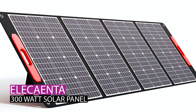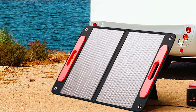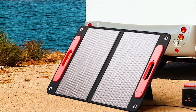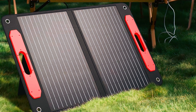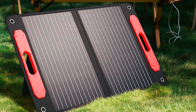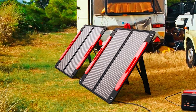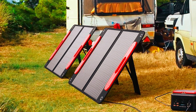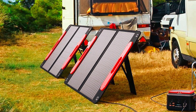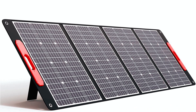The Elikenta 300-watt solar panel redefines outdoor solar charging with its ultra-light design, weighing only 16 pounds. Featuring a flexible design with 24% high conversion efficiency, it excels in off-grid scenarios. The durable construction, including ETFE material, ensures longevity and water-resistance at IP54. With four kickstands, it offers stability in various setups.